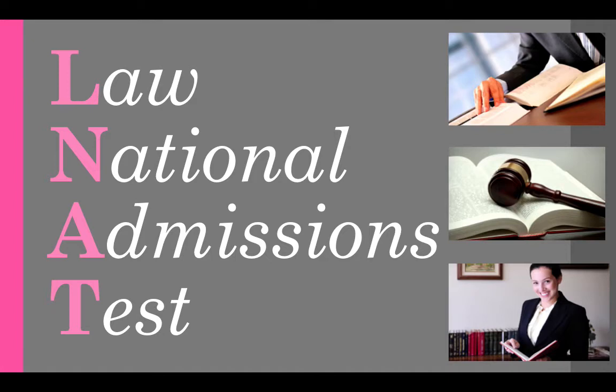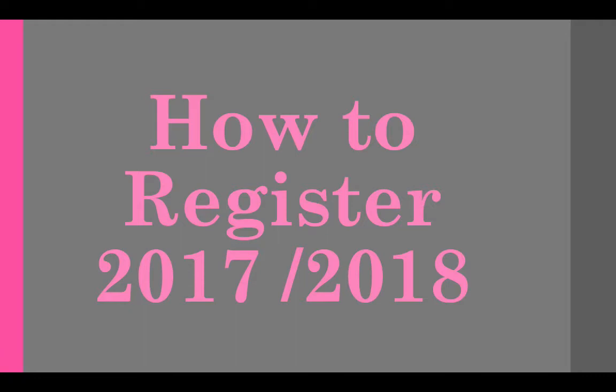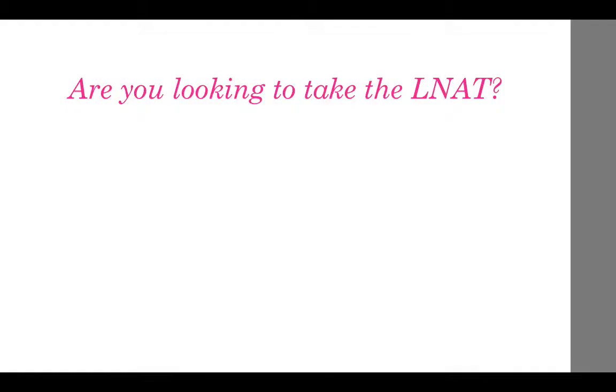Hey everyone, my name is Katie and I work for HowToBecome.com, the UK's leading career and educational experts. This video is for the LNAT and more specifically, it's how to register for the 2017-2018 LNAT admissions.